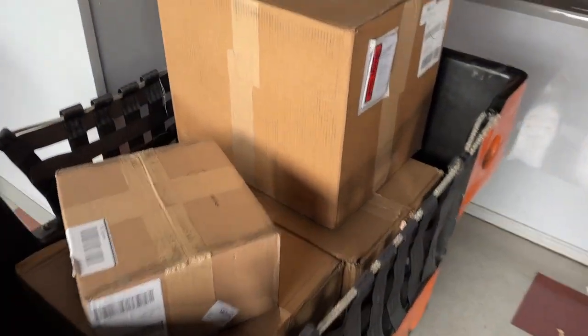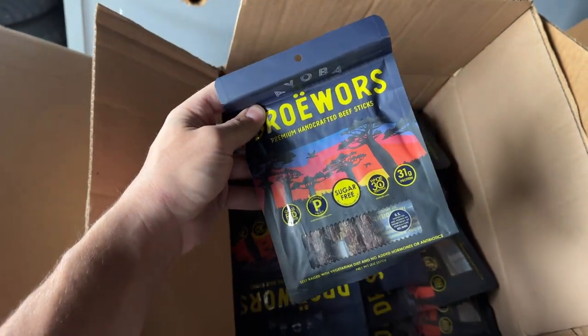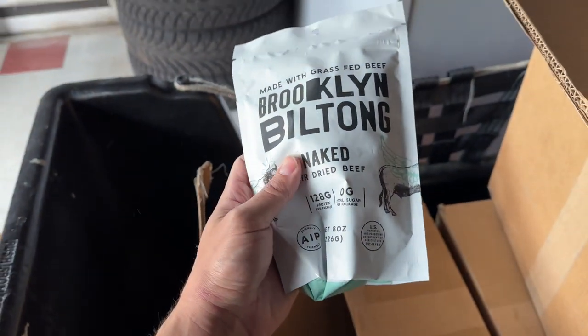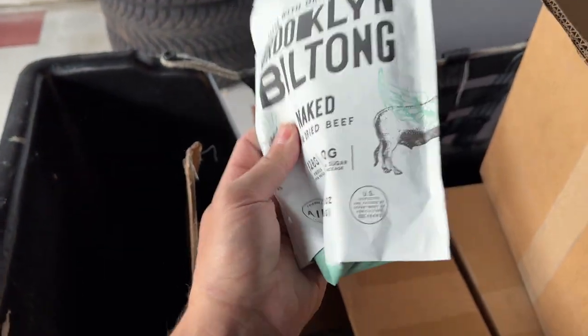More importantly, our biltong and beef sticks are back. We have the beef sticks back in stock in small bags and larger bulk bags. Same with the biltong — we have both the plain and the spiced biltong. These are eight-ounce bags and we're also going to have two-ounce bags for each of them.